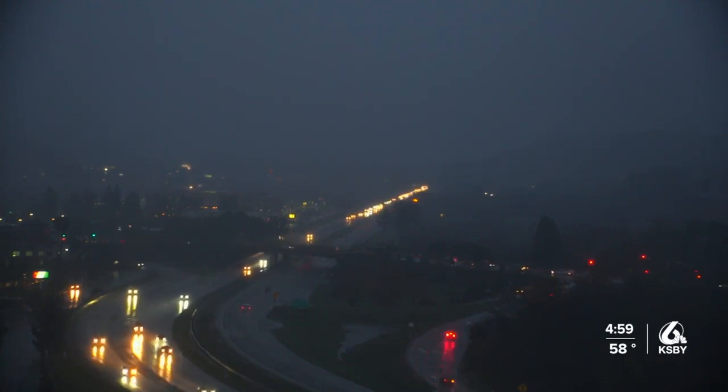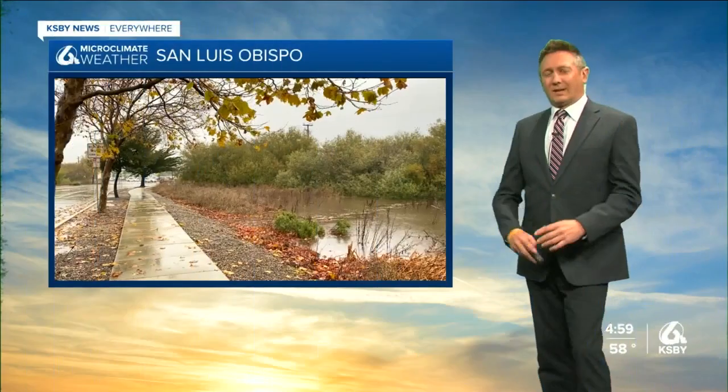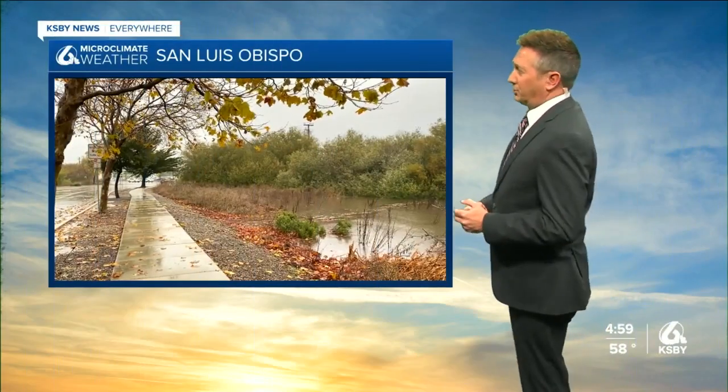See the rain still coming down. We're going to hand it over now to chief meteorologist Dave Humpty with more on the weather that we're seeing today. Yeah, a lot to get at tonight, Richard.